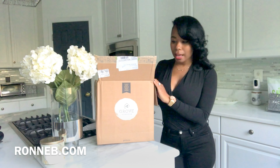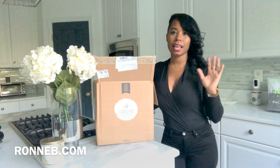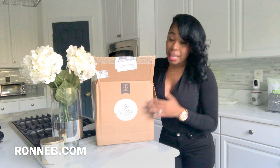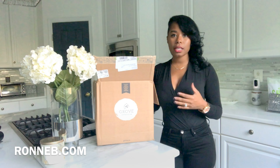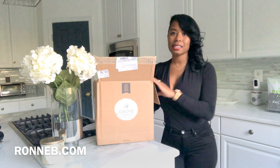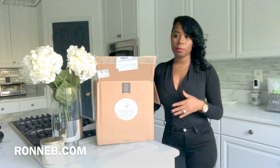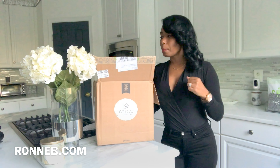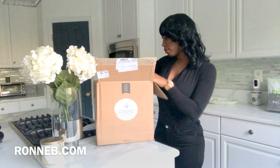Hey everyone, I'm Ronnie B from RonnieB.com and I'm so excited because I received my Grove Collaborative box today. I've been sharing this with a few of my followers and I just have to tell you all about this new program I signed up for. The great thing about Grove Collaborative is that it has a lot of natural products that are not dangerous to your children. I wanted to start putting more safe, environmentally friendly products in my home, so I've been more cautious about what I'm spraying when I'm cleaning my house and bringing those things around my kids. I'll post the link above this video.